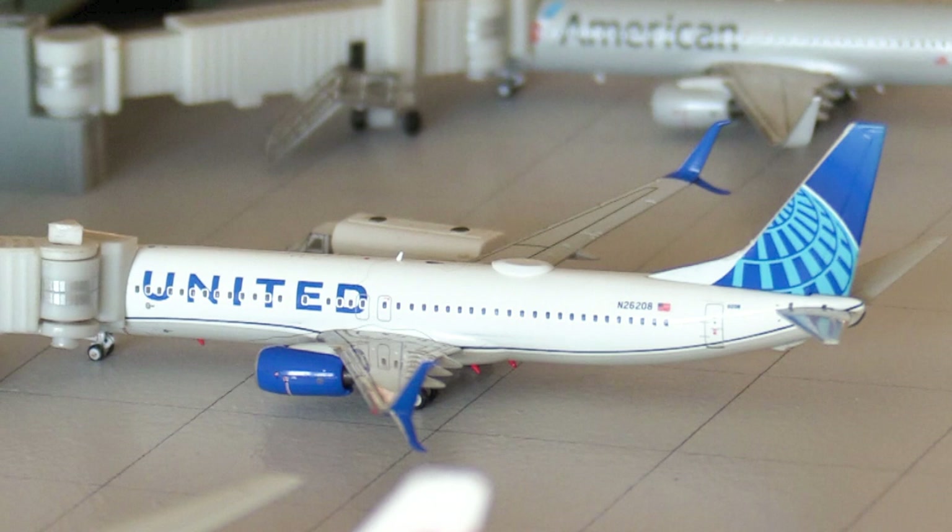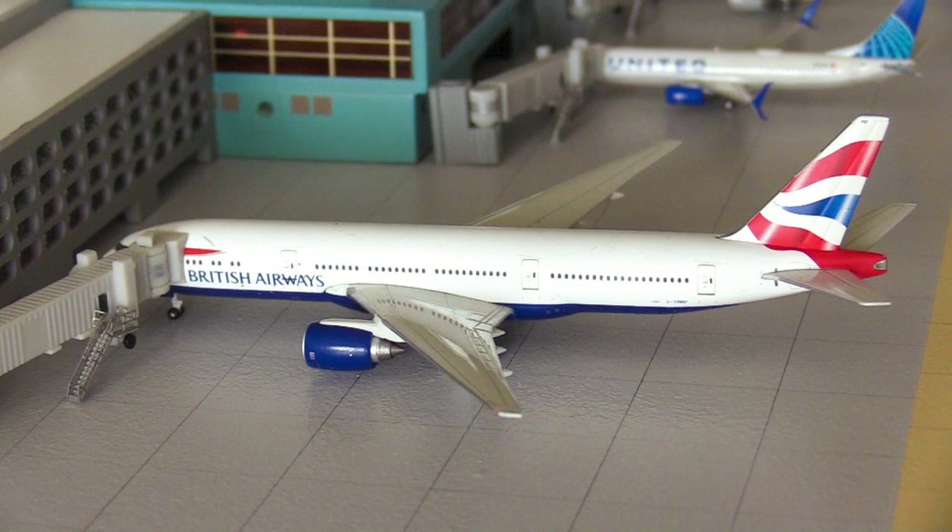Following on, here we have this United Airlines 737-800. United are a new airline to Bridgetown — they'll be starting service on December 5th with flights to both Washington Dulles and Newark Liberty International Airport. This aircraft has just arrived in from Newark and will be heading out to Washington Dulles.